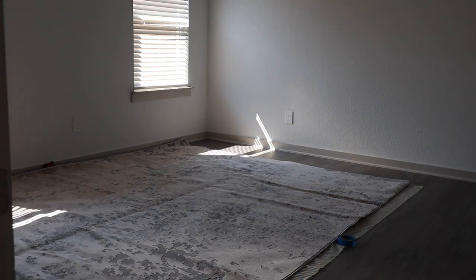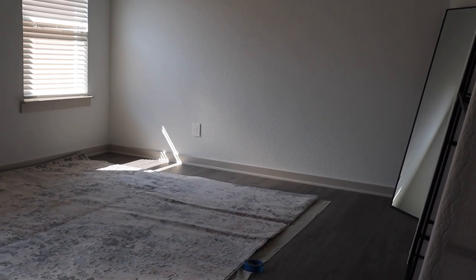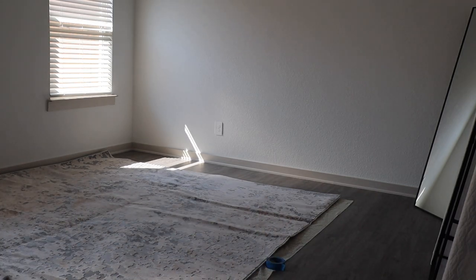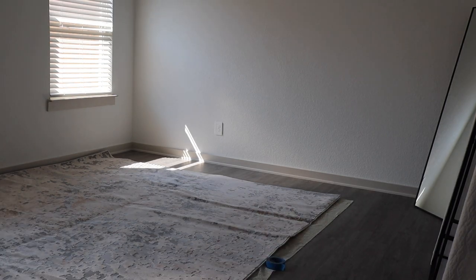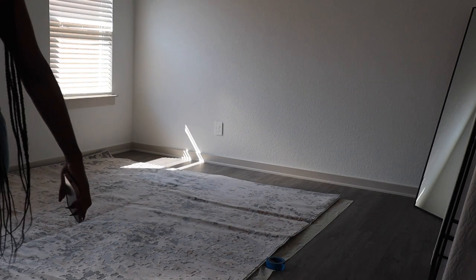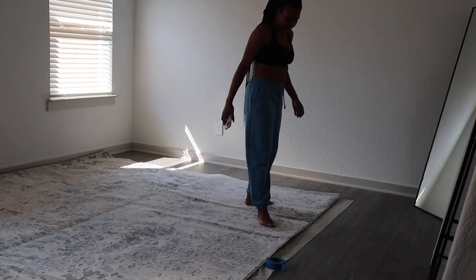Here's how the rug fits in the room. We have some space — the rug pad was a little longer than the rug, so I'll cut that at the end. I'm going to start assembling the bed now. It looks good so far!